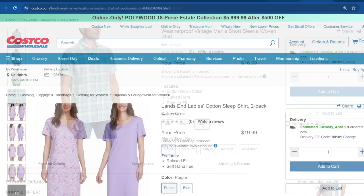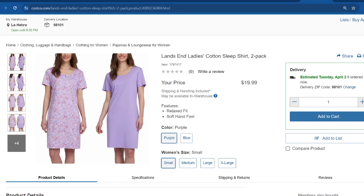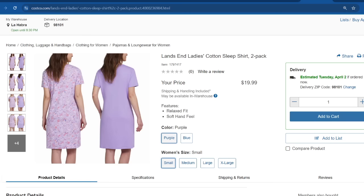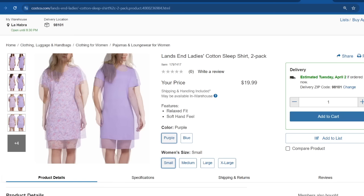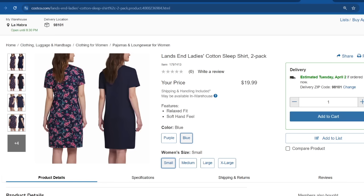At the warehouse, we usually find PJ sets of two, three, or four pieces with tops, shorts, pants, and long sleeve tops. But this one is the cotton sleep shirt — so comfortable. Like any, they come in a two-pack. I really like the color options: the purple one with a print and a solid color are both really nice. They also have it in a darker blue. These are priced at $20 and go from size small through extra large.